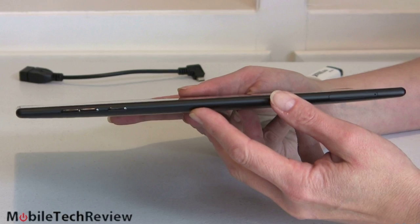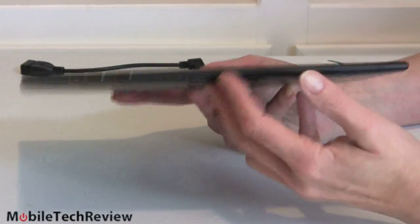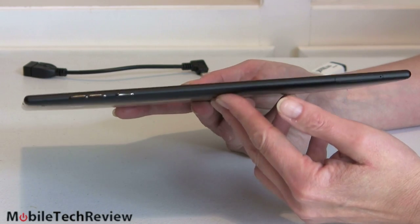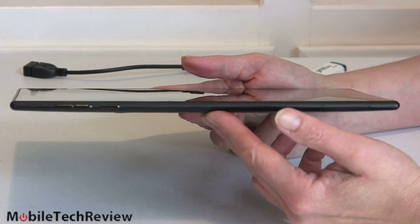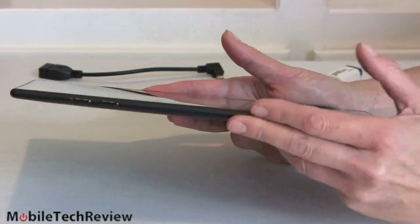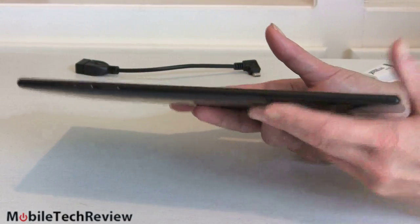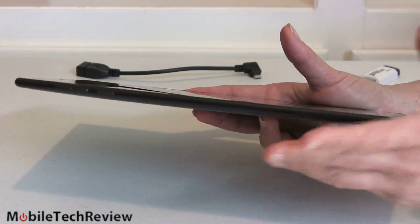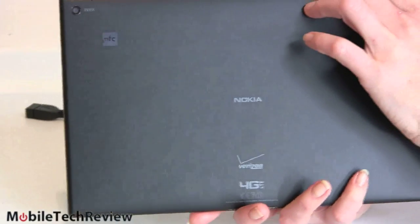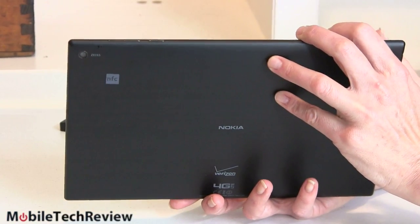The tablet looks very slim at 0.35 inches, and appears slimmer than Surface 2 because Surface 2 has squared-off edges — tapered edges make something look thinner, but they're actually the same thickness. This weighs 1.3 pounds versus 1.44 pounds for Surface 2, so it is a little lighter. However, the tapered corners are actually pretty pokey in your hands and it's harder to grip because it's so thin. Surface 2's straight sides make it very easy to hold. Surface 2 also has a built-in kickstand; this doesn't — they're counting on you getting the $149 keyboard dock, which only has one position.